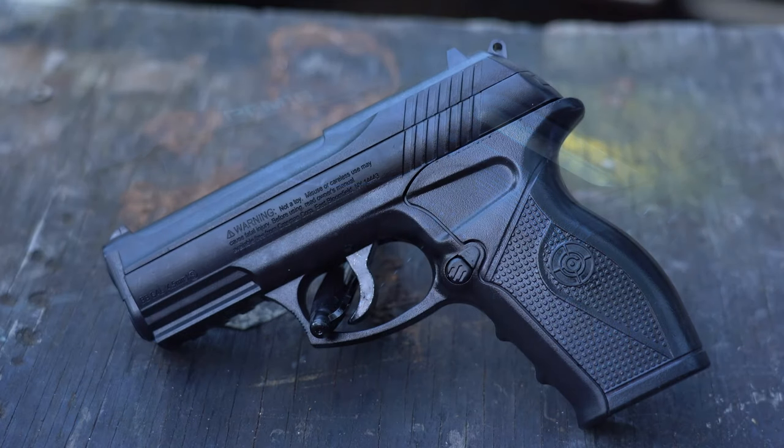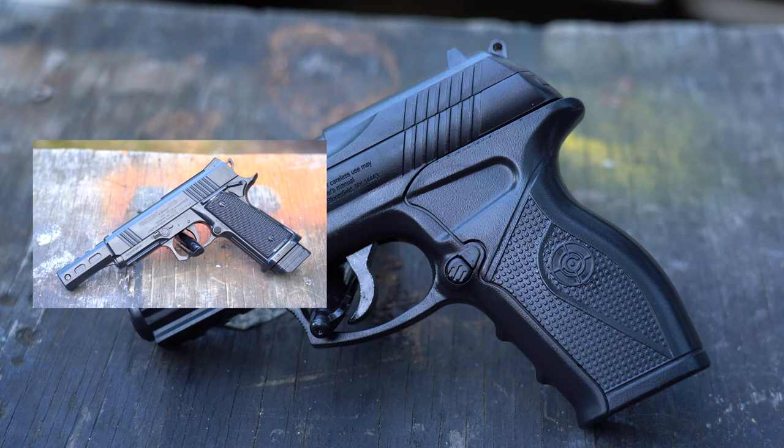The next gun on the list is a Crossman C11, the cheaper cousin of a Crossman PFM 16. Click here to see my review of the C11, or if you want to see my previous review of a Daisy 5170, click on the left.